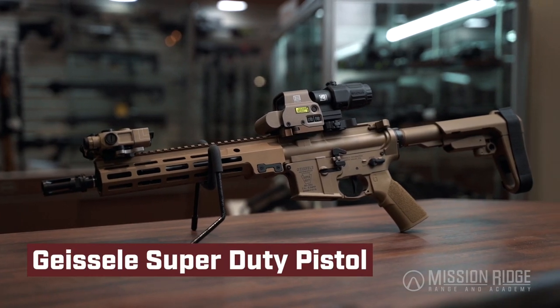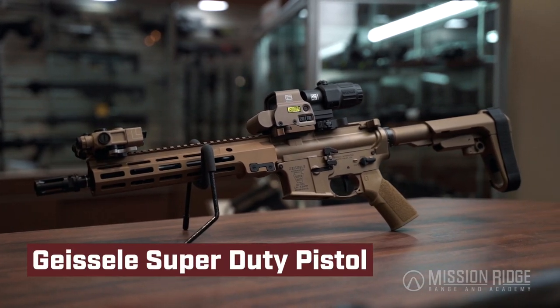SP5s, Geisseles, some things we haven't seen before — the MCXs — so it is going to be a really cool thing to see in this area. All the new stuff and all the stuff you're just expecting to see at the location, so it's some really fun stuff.